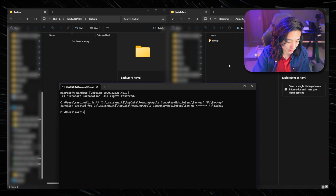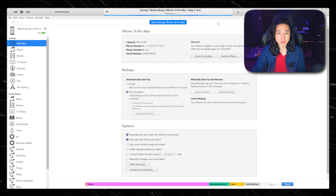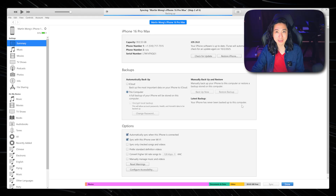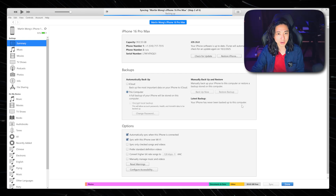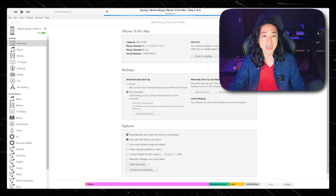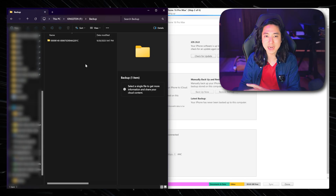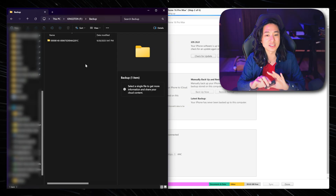Now I'm going to plug in my iPhone and open up iTunes. I'm in iTunes now with my iPhone plugged in, and it is already starting the backup process. My iPhone has never been backed up to this computer — at least not to this new hard drive. But once I put in the code for my phone and the backup process starts, we're going to see that this folder that was completely empty now has a folder in it. This is still my Kingston hard drive, the F drive. All my backup from iTunes is now going directly into the Kingston hard drive.